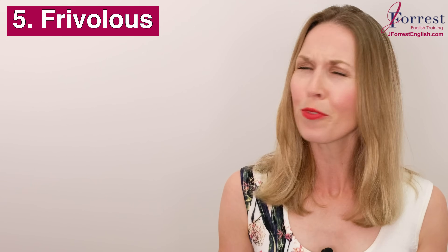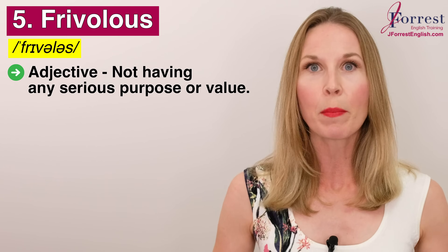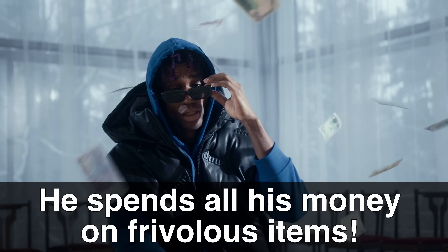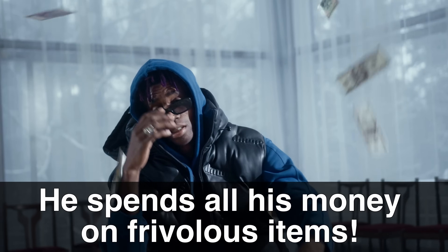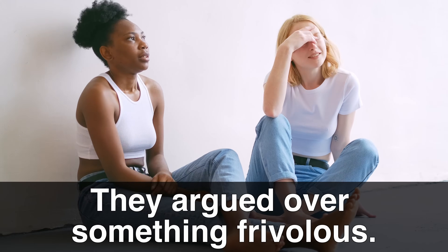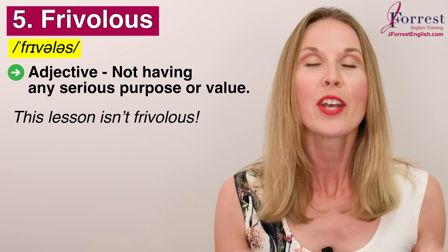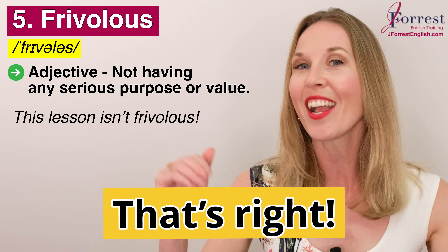Number five: frivolous. Also fun to say. Repeat after me: frivolous. This is an adjective that means not having any serious purpose or value. We commonly use this with money — he spends all his money on frivolous items, on items that have no purpose or value. Or: they argued over something frivolous — something meaningless, no purpose, no value. Hopefully you're thinking this lesson isn't frivolous, which means it does have purpose and provides you value. Would you agree? Put 'that's right' in the comments.